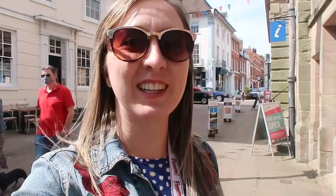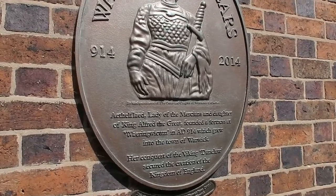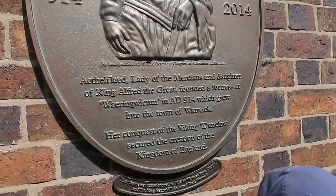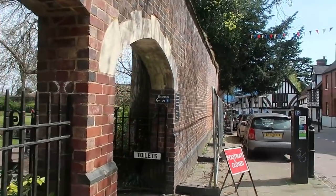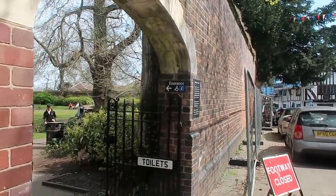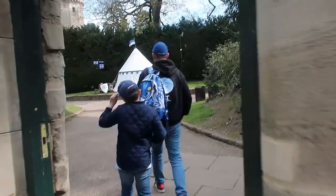Just for reference, the Tilted Wig is over there and here is Wetherspoons - we've been there for breakfast before and they're doing a roaring trade with people queuing for tables. We're working our way back to Warwick Castle, taking note of all the buildings and plaques. Here's the plaque - and right here is Pageant Gardens, and the toilets. And here we go, back in through the castle gates.